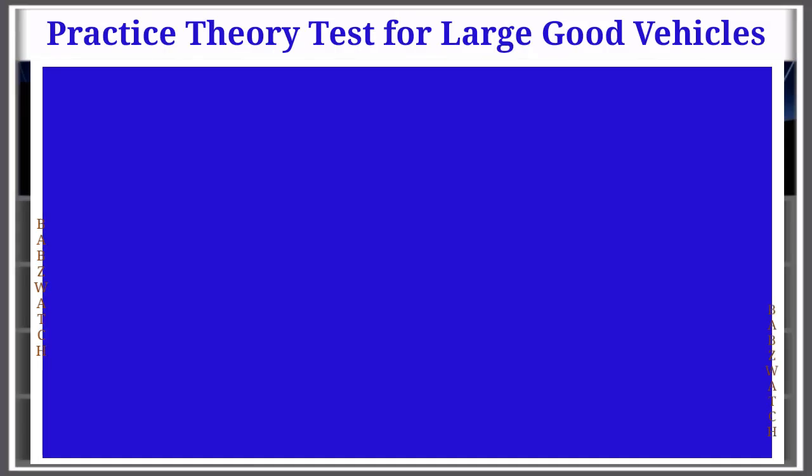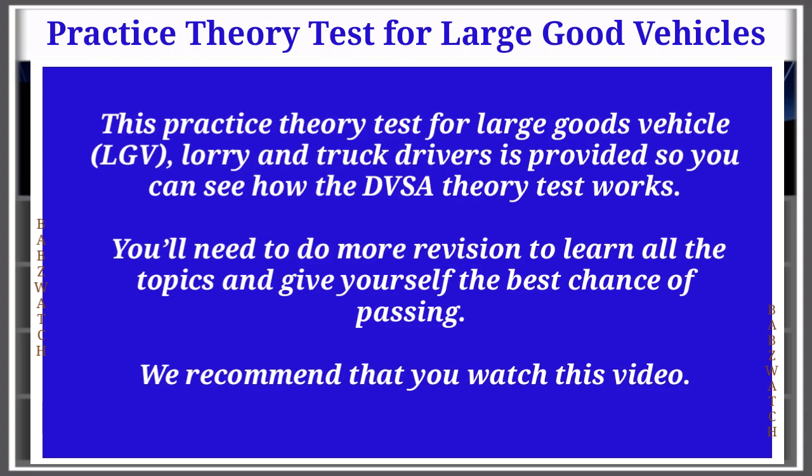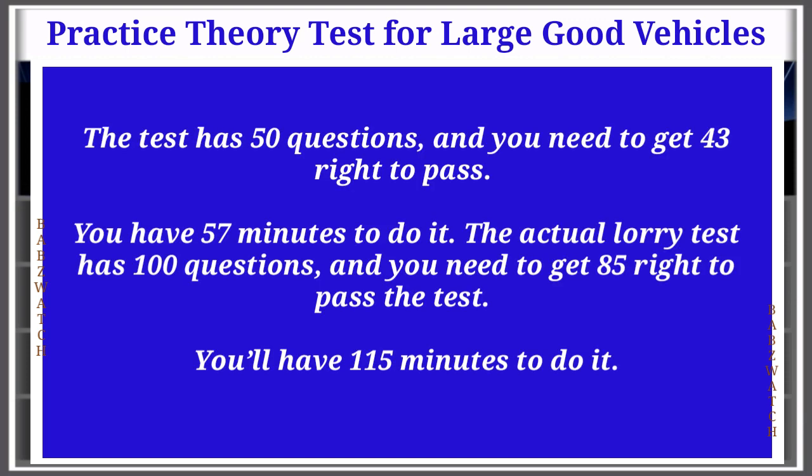Theory test for large goods vehicle drivers. This practice theory test for LGV lorry and truck drivers is provided so you can see how the DVSA theory test works. You'll need to do more revision to learn all the topics. This practice test has 50 questions and you need to get 43 right to pass, with 57 minutes to complete it. The actual lorry test has 100 questions and you need to get 85 right, with 115 minutes.